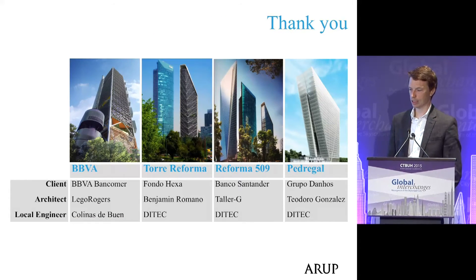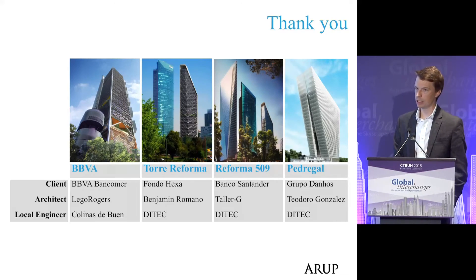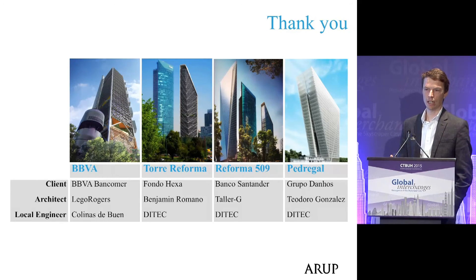All of these projects, on the theme of global interchanges, were really only possible through collaboration. Without exception, we've worked hand in hand with the architects and developers and clients to deliver what we believe are very integrated buildings. I'd just like to end by saying thank you to our collaborators, and particularly to those in the room today.